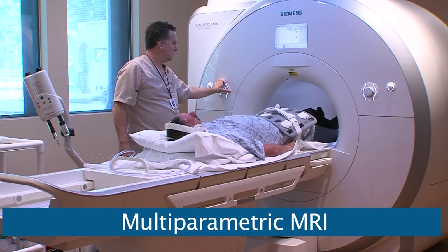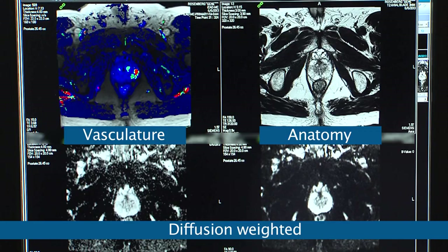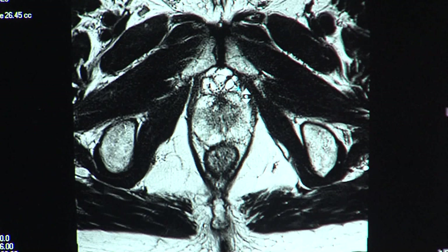Multi-parametric MRI means we're looking at not only the anatomy of the gland, but also the vascular characteristics of the gland and something called diffusion-weighted imaging, which actually looks at the density of the tissue. Multi-parametric MRI offers the most sensitive and specific method to detect visible disease in the prostate and assess the gland's anatomy.